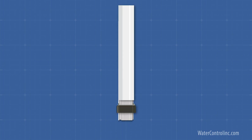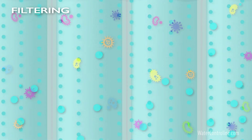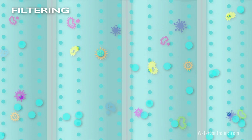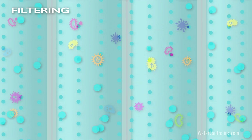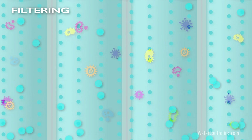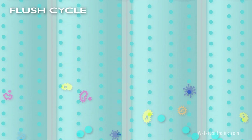Hollow fiber membranes consist of bundles of tens, hundreds, or even thousands of tiny straws. When water enters a UF unit, it is channeled directly into these straw bundles. Millions of tiny micropores along the surface of the straws allow water to escape freely, yet these pores are so small that particulates, including microorganisms, cannot pass through.